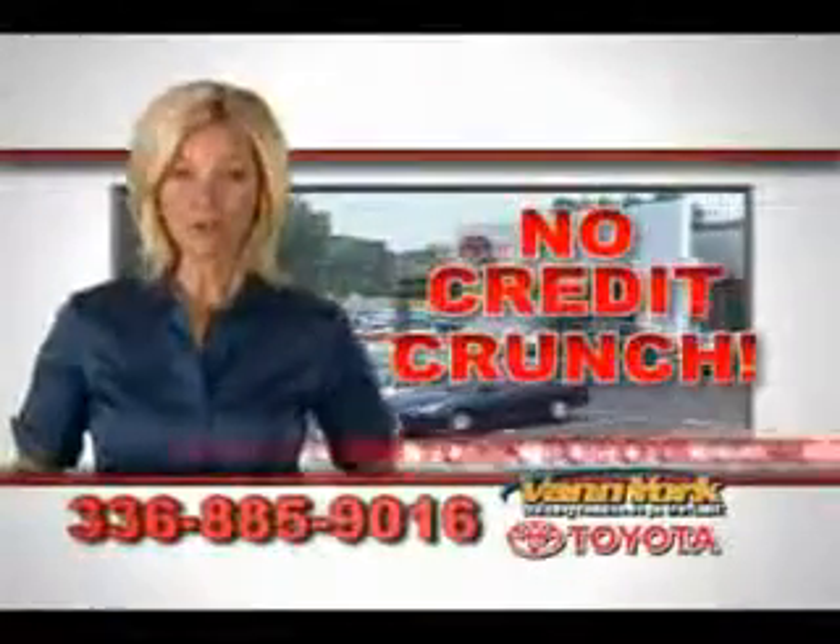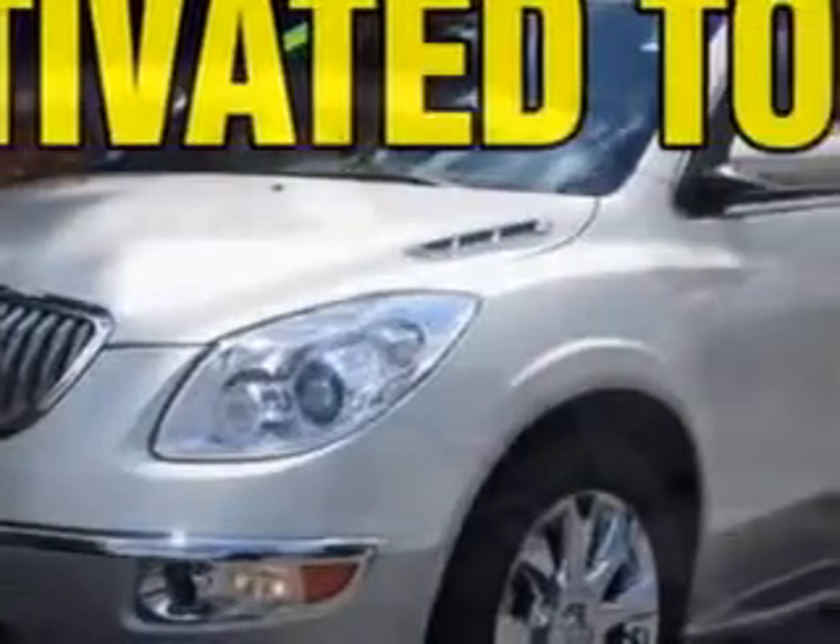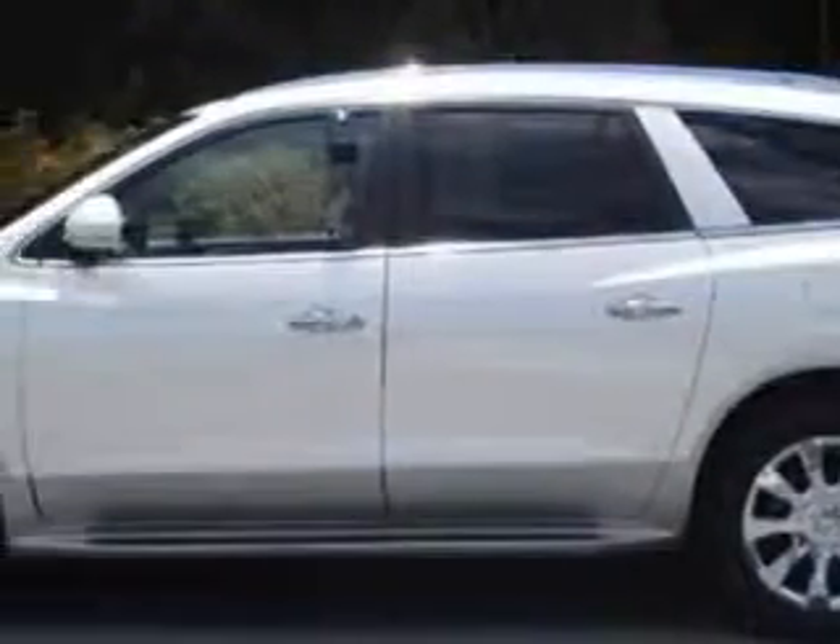There's no credit crunch at Van York Toyota. Millions of dollars to lend. Ready for the very best? Let Van York Toyota show you what luxury really means.